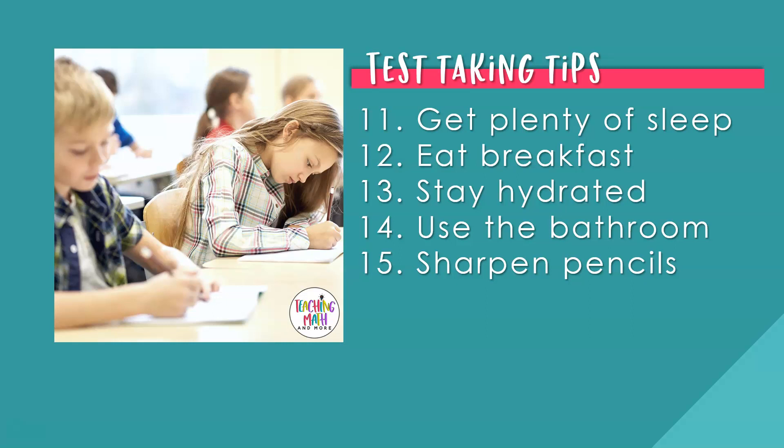Number thirteen: stay hydrated. If allowed, keep a water bottle by your desk. Make sure you have a drink before, during, or after the math test, and be very careful not to spill it on the test. Number fourteen: use the bathroom. Go to the bathroom before the math test — there's no reason to go during test time. Number fifteen: sharpen pencils. Make sure you have plenty of number two pencils with erasers — it's always good to have at least two at your desk just in case.